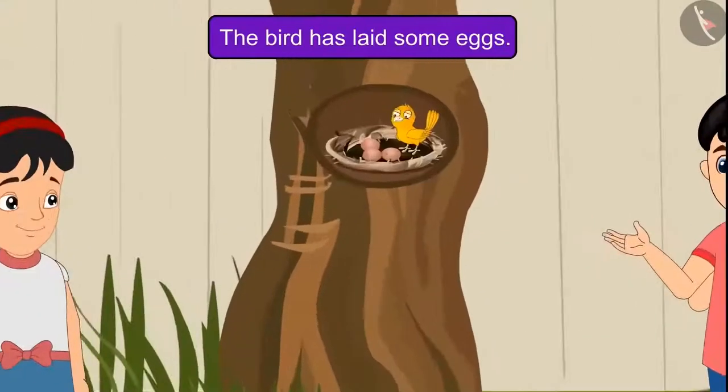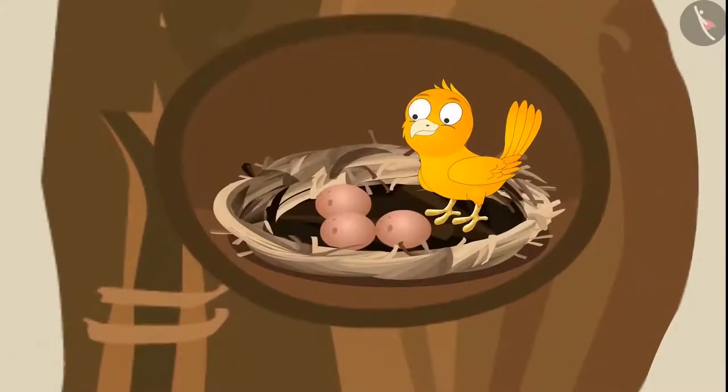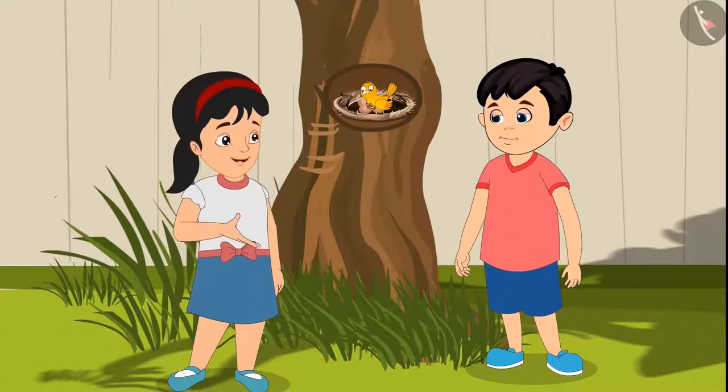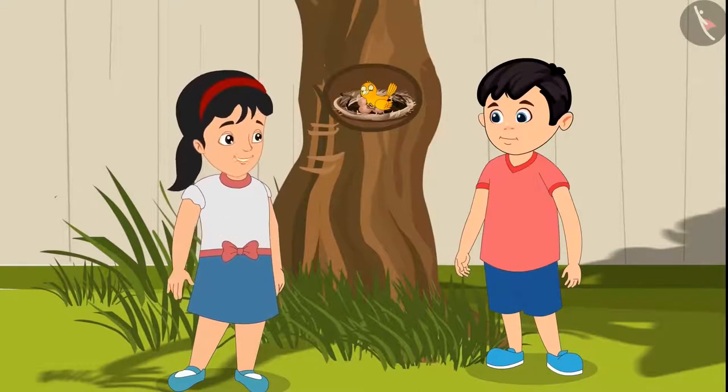Chotu says, 'Hey Pinky, look — today this bird has some eggs in its nest!' Pinky replies, 'Yes Chotu, and they look so cute.' They observe how the bird is cleaning its eggs and then sitting on them to keep them warm. Pinky says, 'We will come again tomorrow and see these eggs. Let's go home for now.'